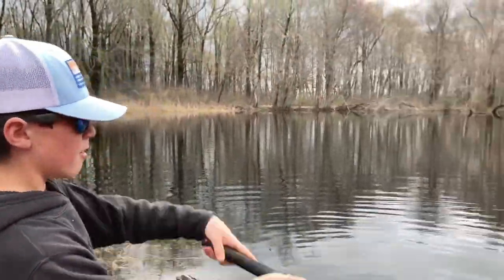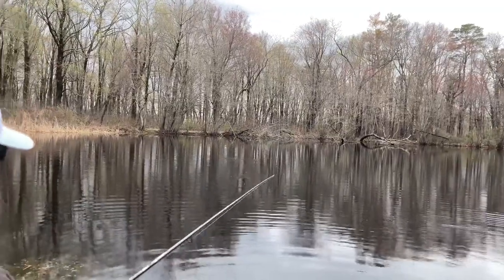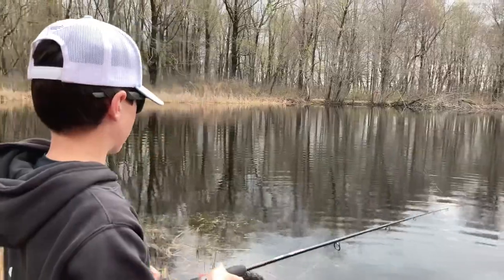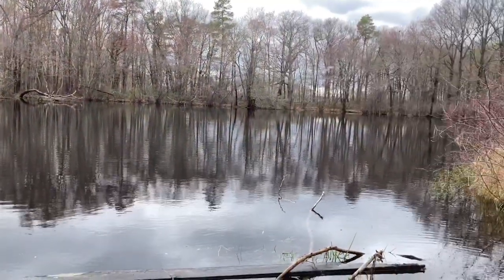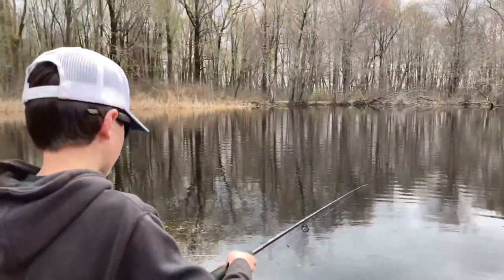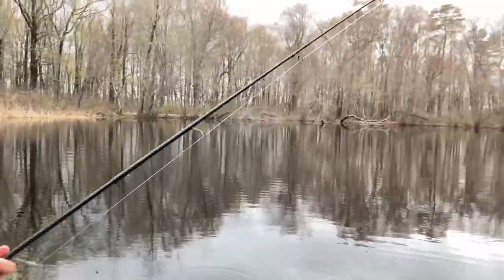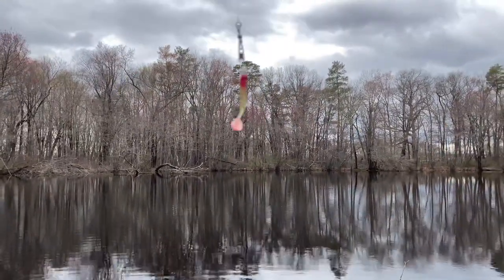Here is our pond. There was just like a 20-inch pickerel at my spot. It was pretty big, so let's see if we can catch that guy. I'll show you what I'm using — I'm using a swivel because it's just a lot easier.